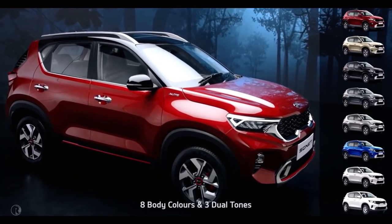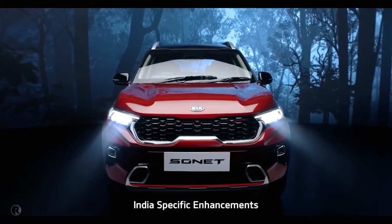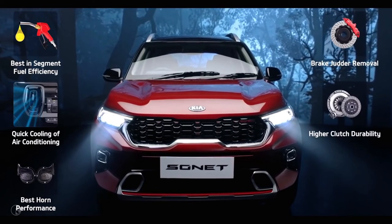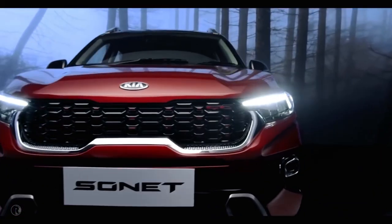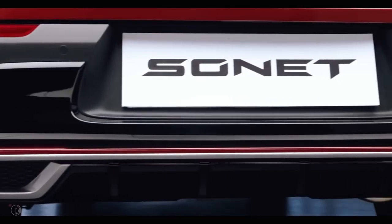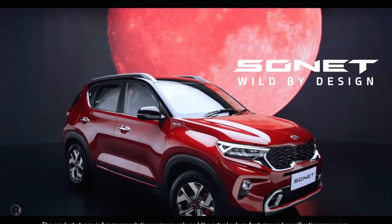Sonet is available in 8 snazzy body colors and 3 cool dual tones. To make the Sonet even more suited for India, 6 enhancements have been specifically taken care of: fuel efficiency, cooling of air conditioning, durability and loudness of horn, brake judder removal, durability of clutch, and superior noise reduction of suspensions. Kia is set to pull out all the stops with Sonet — it steals the show with its brazen good looks and simple yet stunning functionality. The word on the street is: Kia Sonet is a wild species. Kia Sonet — wild by design.